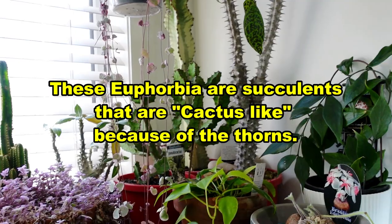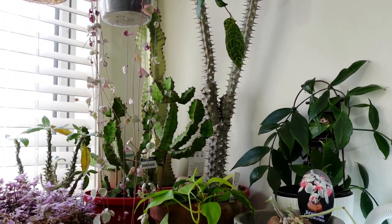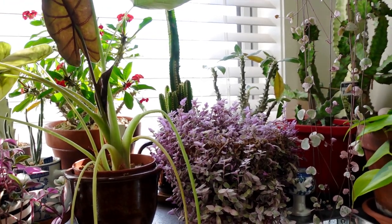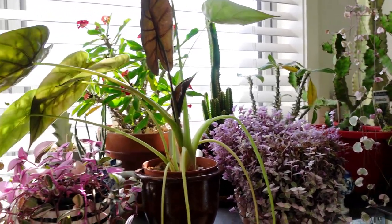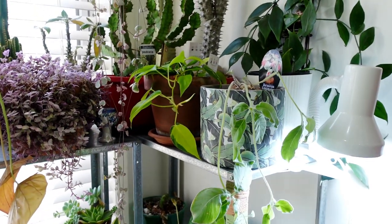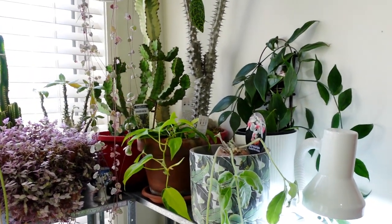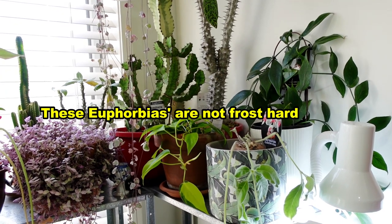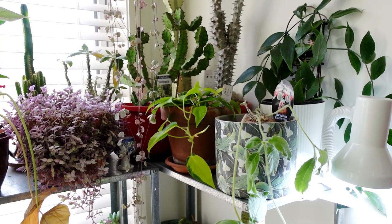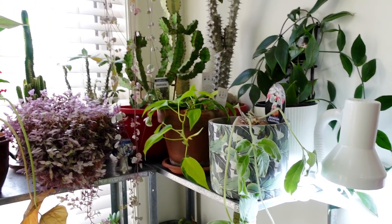They prefer full sun. So these euphorbias I have been growing outside, and also that fairy castle over there. I've been growing them outdoors in springtime and also in summer, and to the end of autumn I bring them indoors. And now I decided I'm going to leave them here permanently because I just got tired of bringing them outside and bringing them back in.